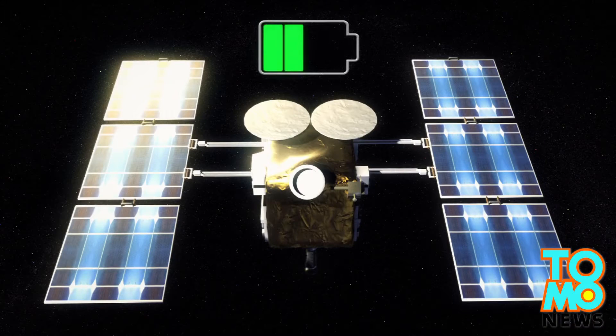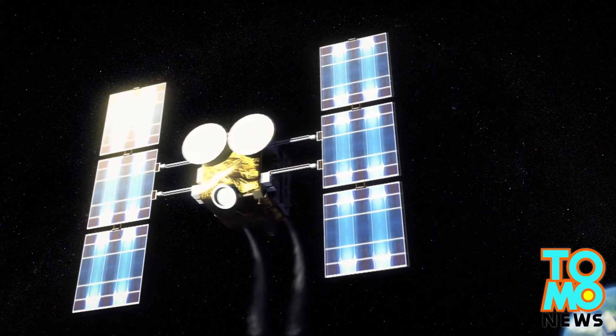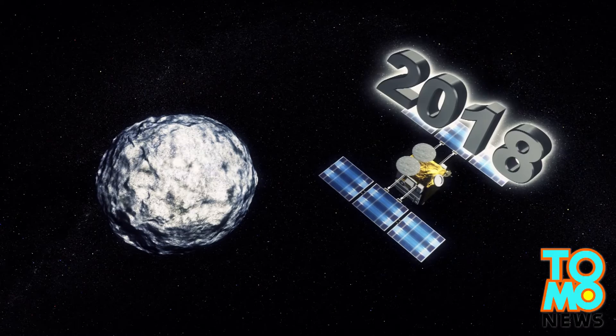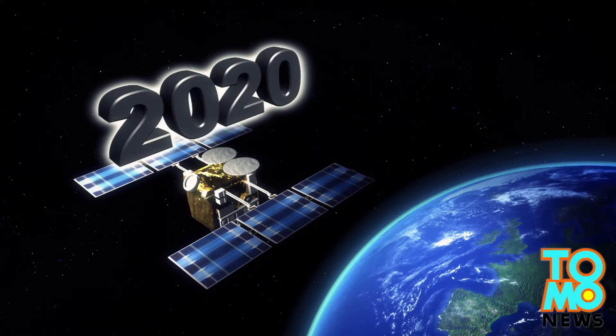The Hayabusa-2 is roughly the size of a refrigerator and has twin solar arrays that power four ion thrusters. Two antennae on top of the spacecraft are used to communicate with Earth. Hayabusa-2 is scheduled to arrive at Asteroid 1999JU-3 in 2018 before returning to Earth in 2020.